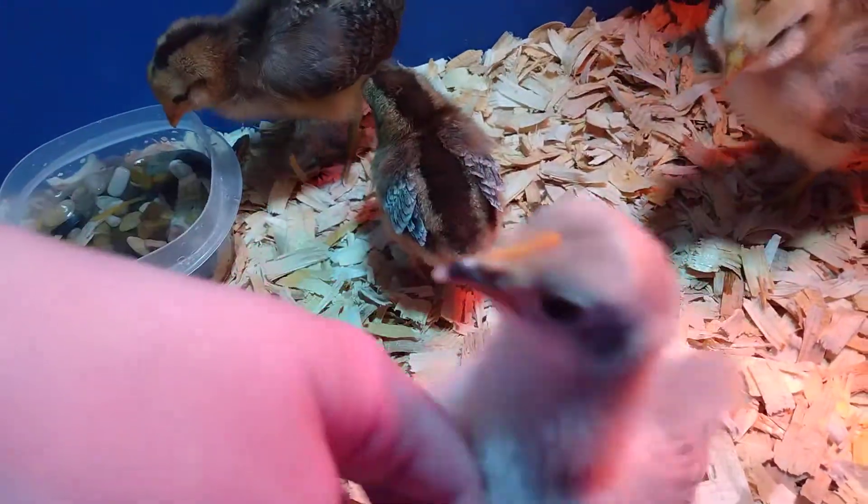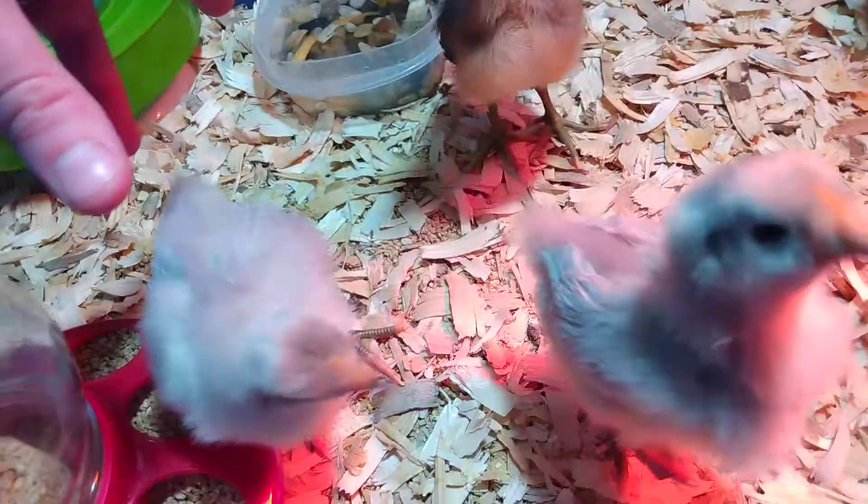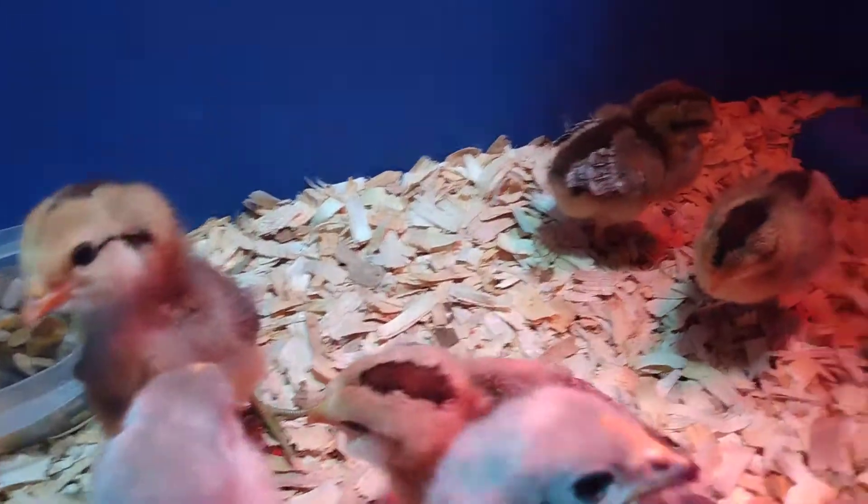I'll be really sad if we have to get rid of them. But we're already asking around and seeing if anybody wants a lavender Orpington. So hopefully we can find them a good home.